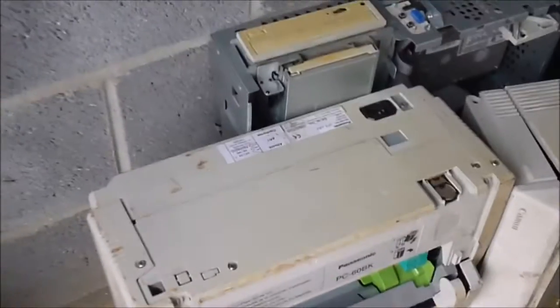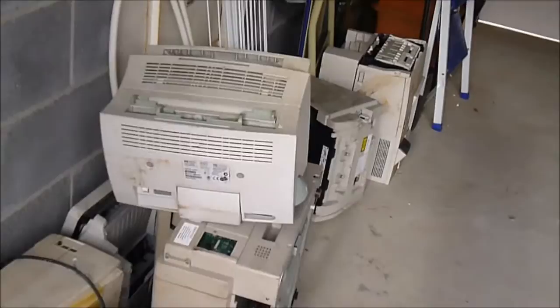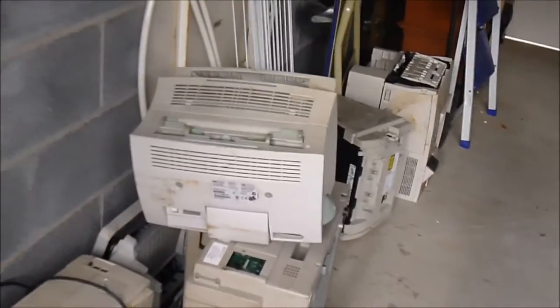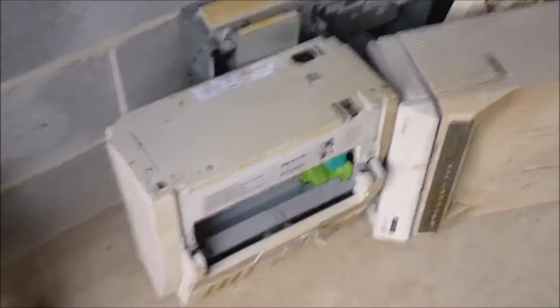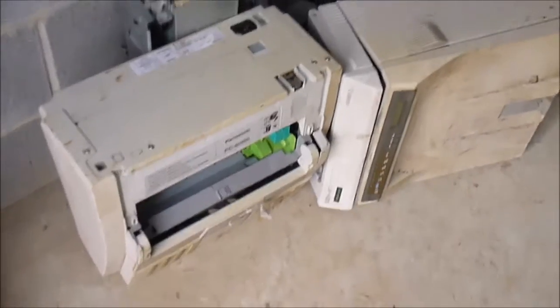Hi guys, we are here in my garage and I wanted to show you what I found on garbage day. While walking around I saw an entire mountain of old laser printers and computers. So I took the car and I picked up some of them, but not all because there were too many duplicate items anyway.